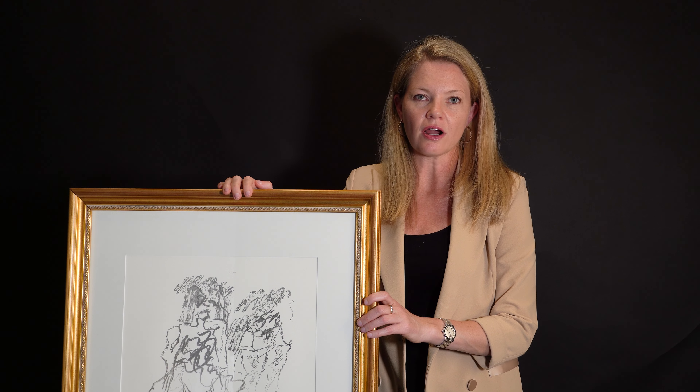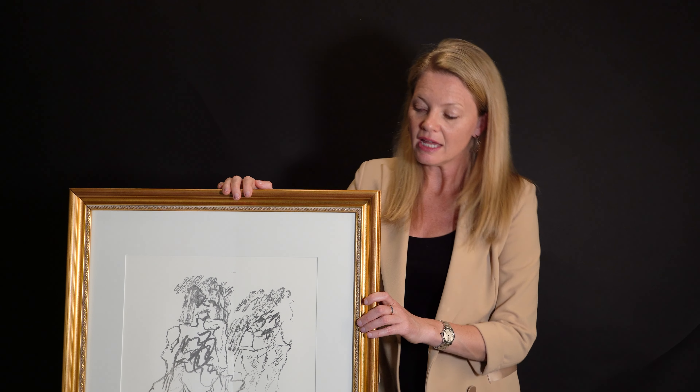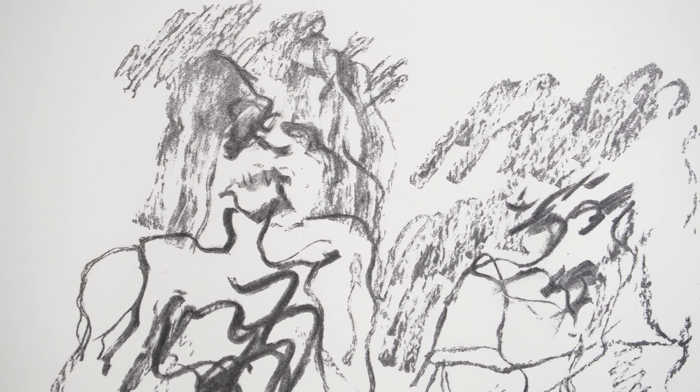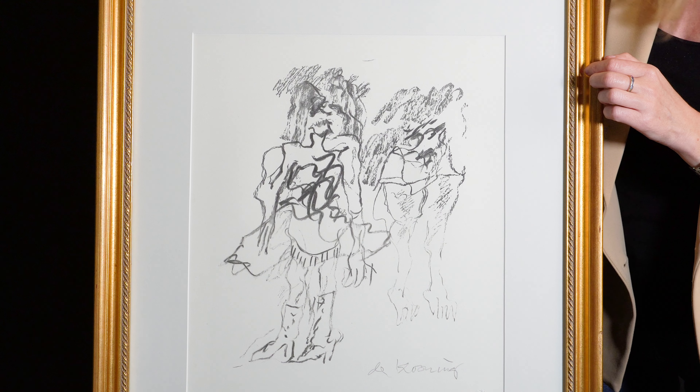This will be offered in our signature fall auction on September 10th. It's exemplary of his work because it is of two women, and he's known for the exploration of the female form in his work.